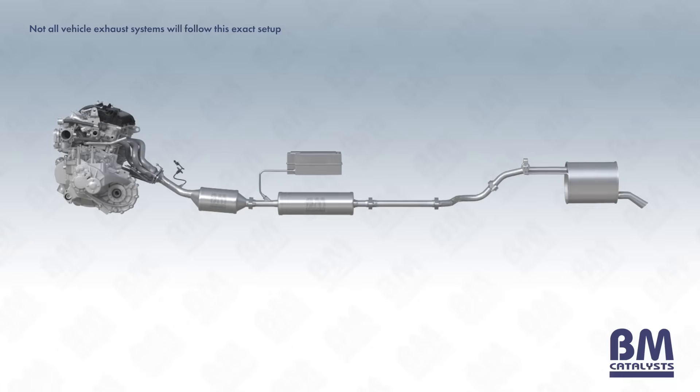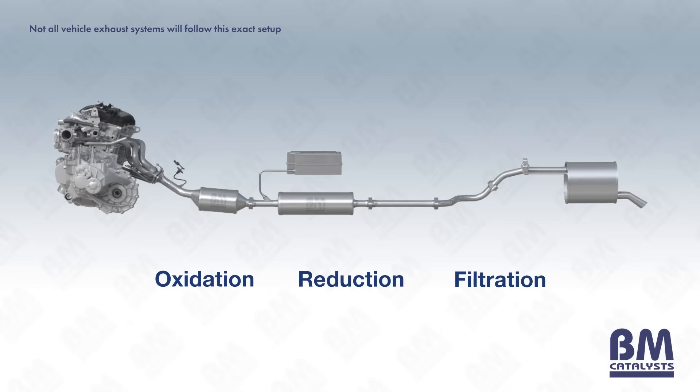The exhaust systems of vehicles equipped with SCR technology vary. Regardless of the design of the system, they will all apply the same principles, which are oxidation, reduction and filtration supported by DEF injection into the exhaust stream, to treat the vehicle's tailpipe emissions.